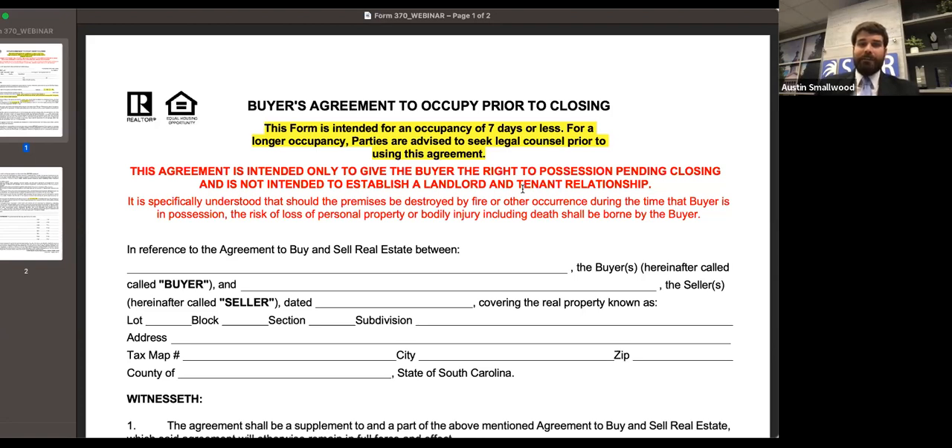This form is certainly available if you need it. If something longer is needed, have the parties talk to their attorney. The risk really associated with this form is that once the buyer takes possession of the property, they're liable for whatever happens with it. The most common example is: closing is not until Friday, the buyer takes possession on Wednesday, and that night the HVAC system goes out. Even though it's still the seller's property, under this agreement the buyer is going to be responsible for that repair, because once the buyer takes possession, the seller's obligation to make repairs is over.